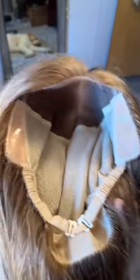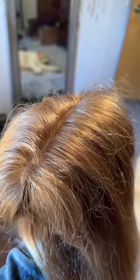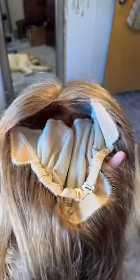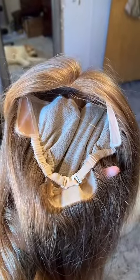The top is one big lace, so you can literally part this anywhere you want on top — you can change the part, you can do whatever you want. You can't even tell that it's lace on top. This is definitely the best cap that I have. It's got these adjusters on the bottom — I'm so excited.